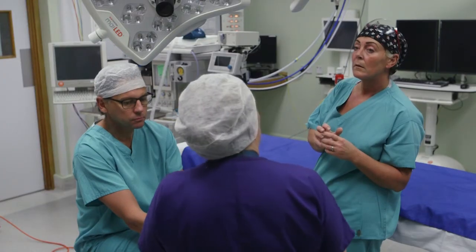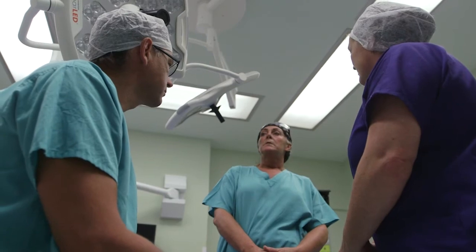The NHS is financially constrained, therefore it's very important that we work with our finance teams and our procurement teams to maintain safety and quality whilst allowing the hospitals that we work in to save money as well.